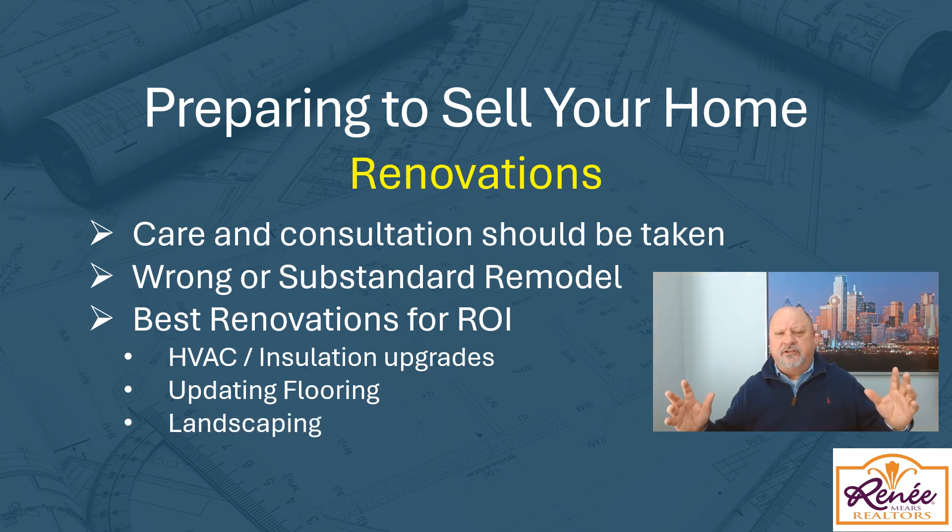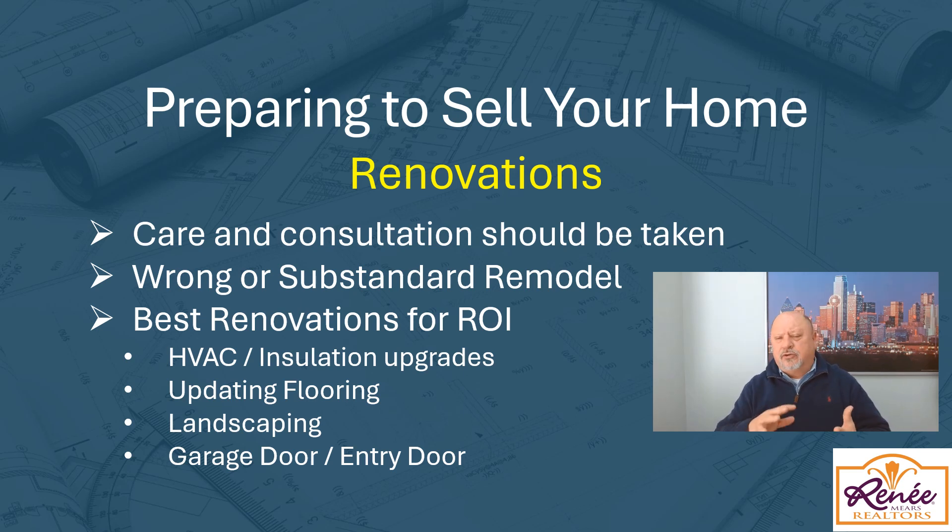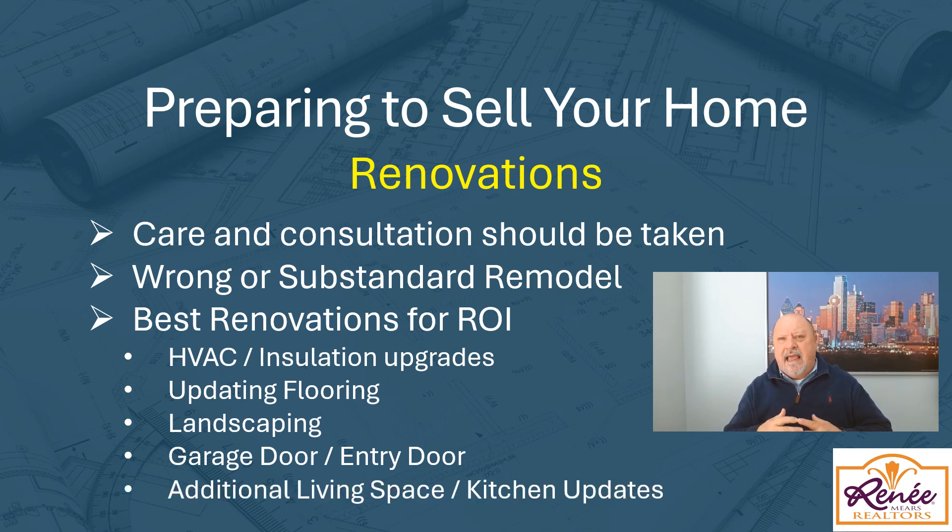Landscaping is important because first impressions are the best. Make sure your landscaping is done — it's usually something you can do or have a landscaper do fairly inexpensively. Give it that wow factor when people walk up to the front door. Another one that a lot of people don't consider is garage doors or entry doors — that's your first drive-up curb appeal. A nice steel door gives a whole new feeling for a buyer. And of course, anytime you can add additional living space by converting an attic or a closet, that's always a good thing to do.